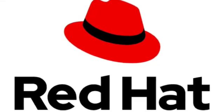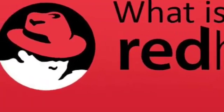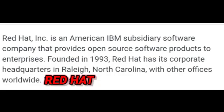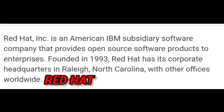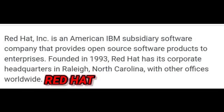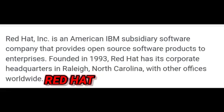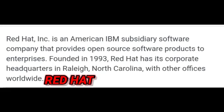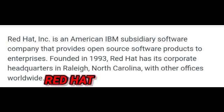Hello friends, welcome. Today in this video we are talking about Red Hat. What is Red Hat? Red Hat is an American software company that provides open source software products to enterprises. Founded in 1993, Red Hat has its corporate headquarters in North Carolina, with offices worldwide.